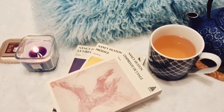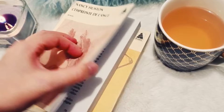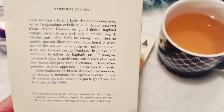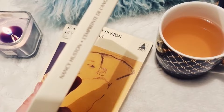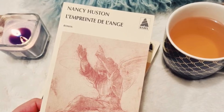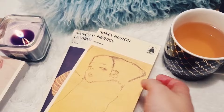J'ai craqué pour ces trois livres de Nancy Huston, une autrice canadienne, trouvés d'occasion pour quelques euros : L'empreinte de l'ange, Prodige et La Virevolte. Ils abordent tous les trois les thèmes de l'art sous différentes formes — soit la danse, soit la musique. On commence par L'empreinte de l'ange : on est à Paris fin des années 50, on suit une belle Allemande aux yeux verts mariée à l'un des plus grands flûtistes, Raphaël Lepage. Il est éperdument amoureux d'elle mais elle semble malheureuse. Elle retrouve le sourire à partir du moment où elle rencontre un autre musicien, luthier. Son cœur s'emballe, elle va être tiraillée entre les deux hommes. C'est un livre sur l'amour et la musique.